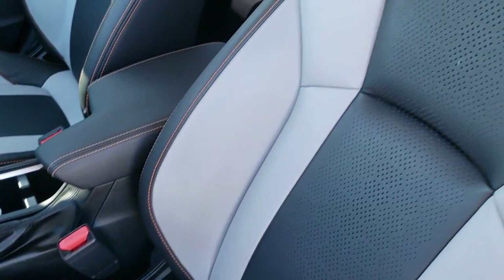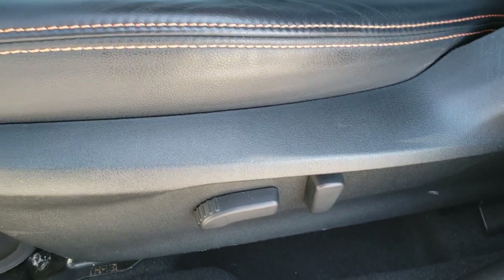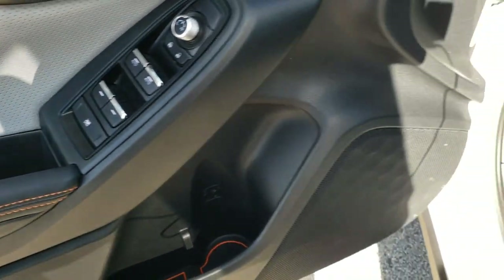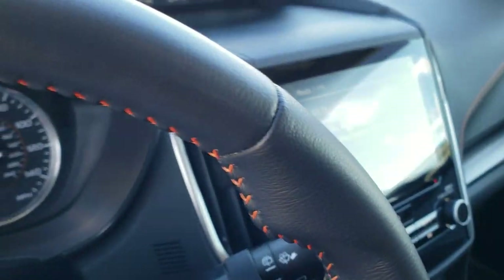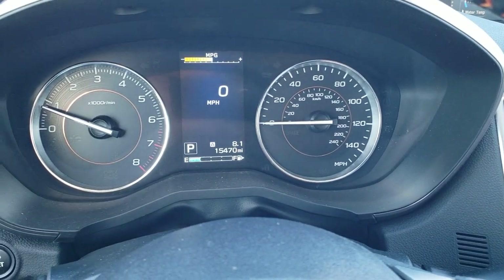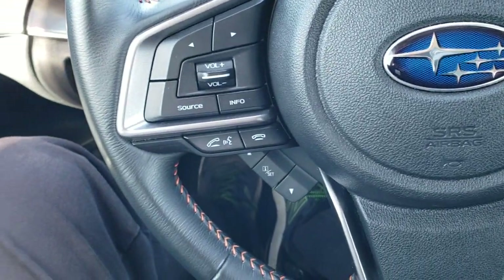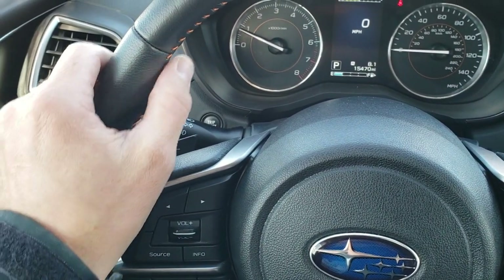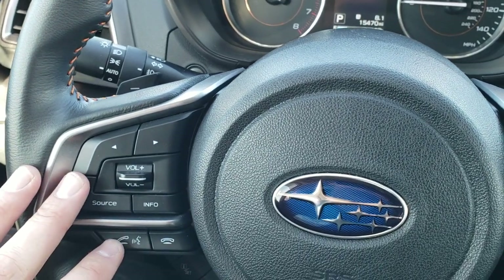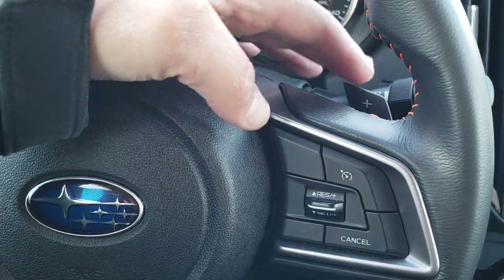Inside, the Limited package gives you the black and gray leather seats with orange stitching. Power driver seat, factory all-weather floor mats throughout, power windows, power locks and power mirrors. This one has blind spot monitoring and stability control as well. You can see that this vehicle only has 15,470 miles. The digital instrument cluster is very nice and clean. The leather-wrapped steering wheel has orange stitching, thumb pads, and audio and Bluetooth controls on the left, with cruise controls on the right. You also have paddle shifters.